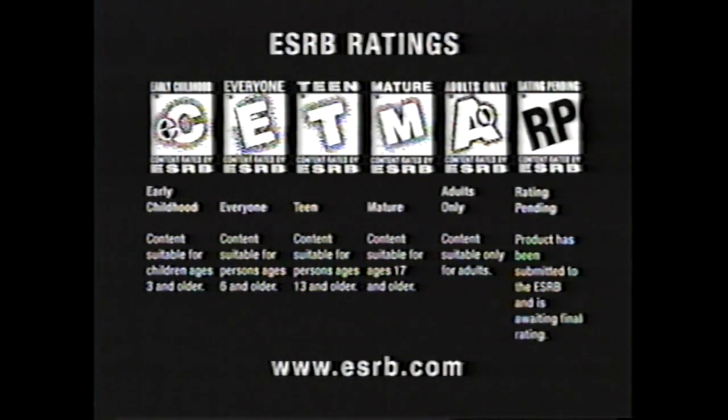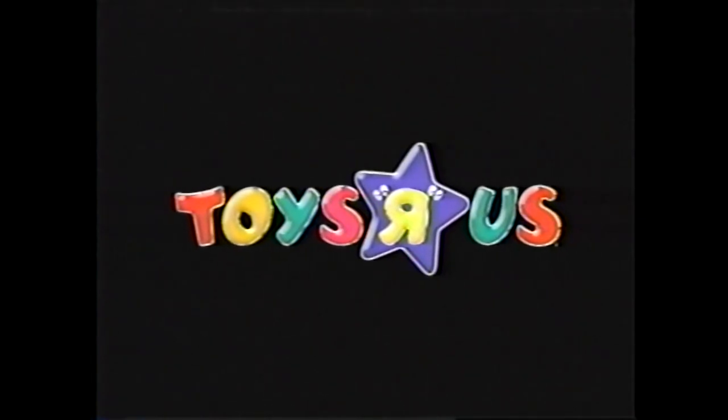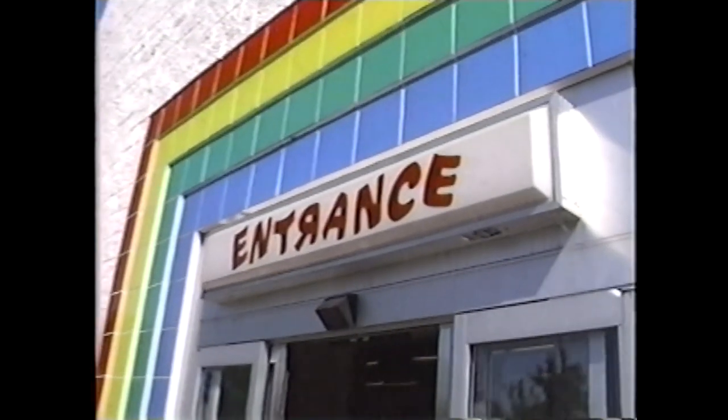All Nintendo video games are rated by the Entertainment Software Ratings Board and carry one of the following age-appropriate ratings. For additional information on game ratings, visit the ESRB at ESRB.com.